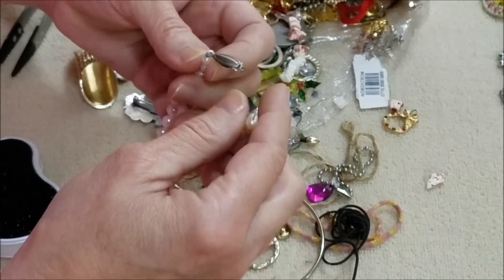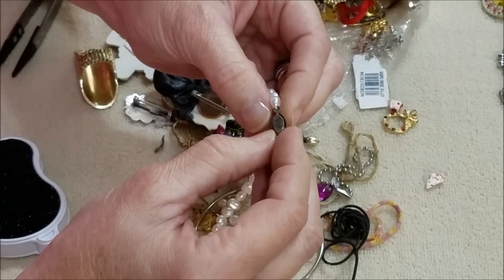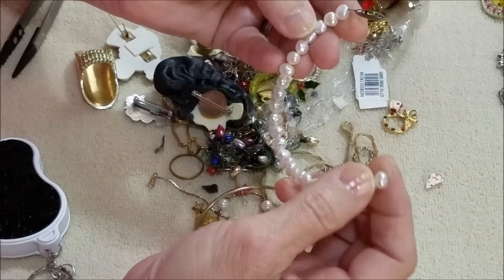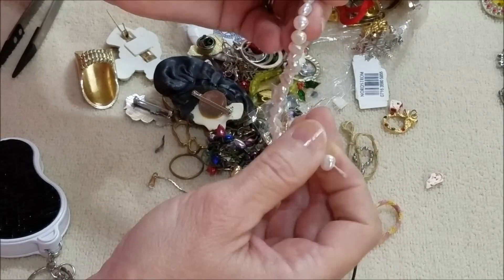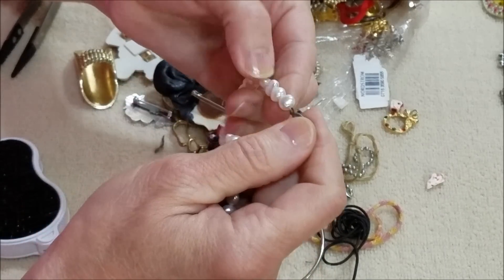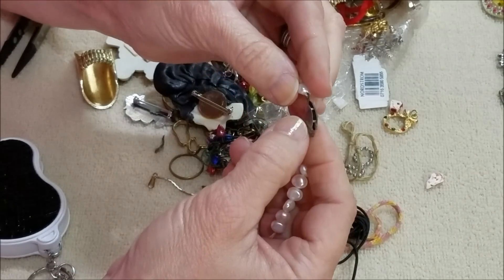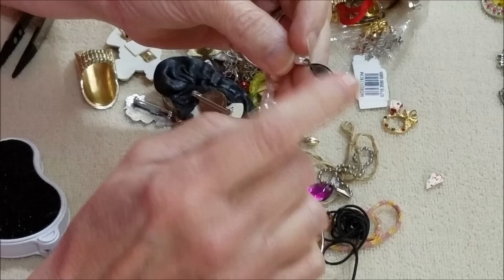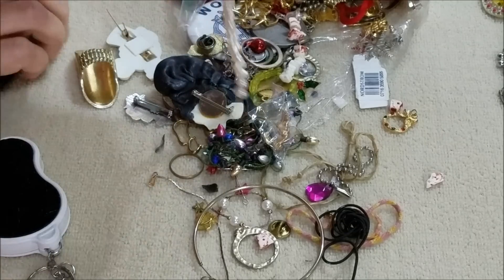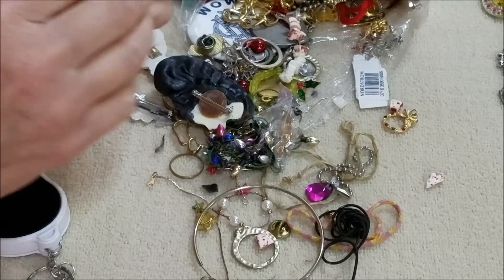And here we have — oh, this is broken. It has all the parts but one clasp came off on this side. Not sure if those are real pearls — they're misshapen. It looks like it could be silver and it's tarnished. Well, it's not magnetic, so it could be silver. It is broken so we'll put that off to the side.